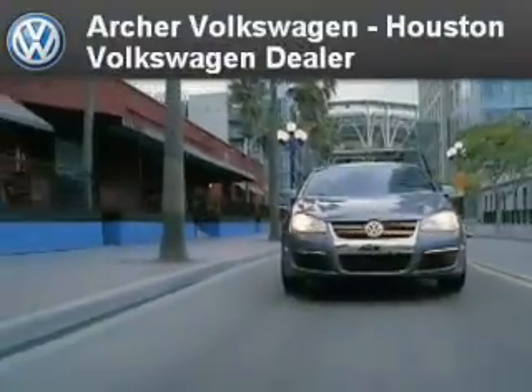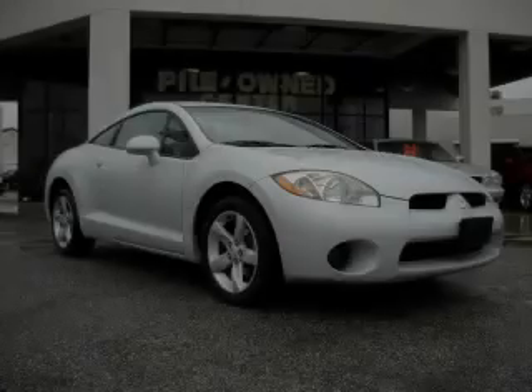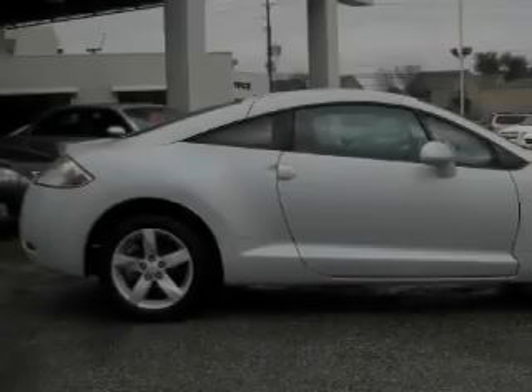Another fine vehicle offered by Archer Volkswagen. This is a 2006 Mitsubishi Eclipse, as comfortable on the track as it is on the streets.